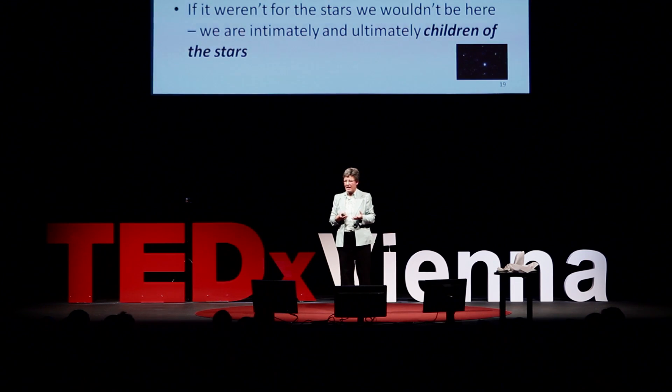So there's life and death already. If it wasn't for those stars — particularly the ones that had died — we would not be here. And we're intimately, and ultimately, children of the stars. To such an extent that, actually, we are stars.